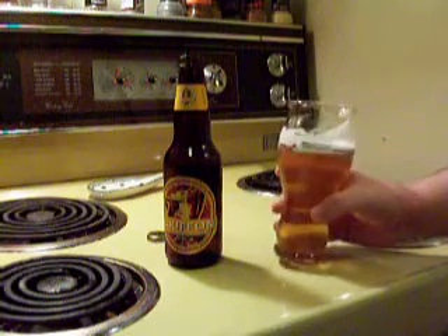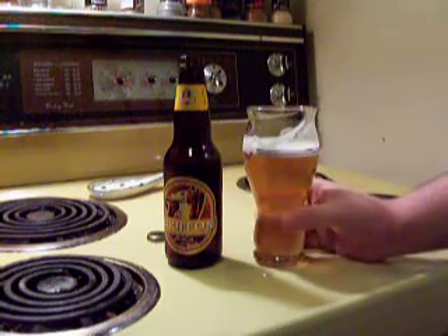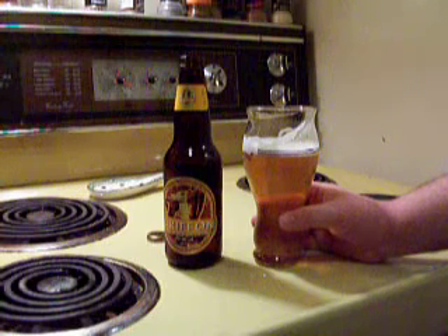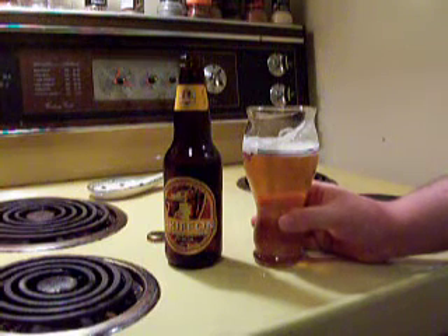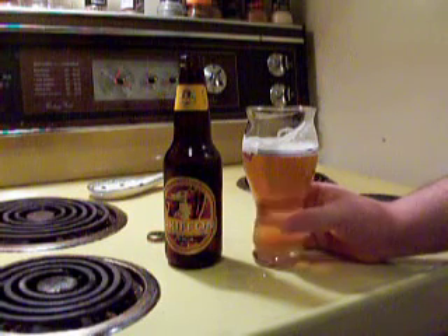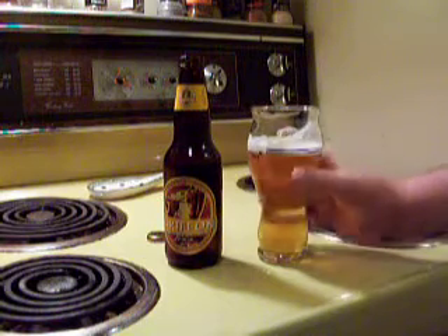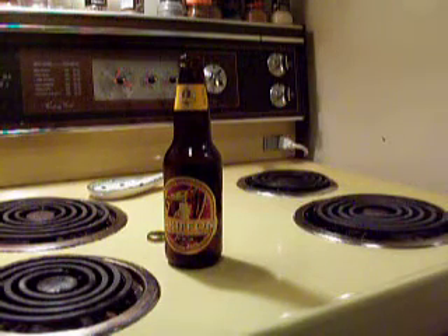It's definitely worth picking up, worth drinking. I'm going to give this one 3 out of 5 — maybe 3.5 out of 5. It's good. If you see that Taster's Pack, just grab it, hold on to it. I really wish we had those in New Brunswick.